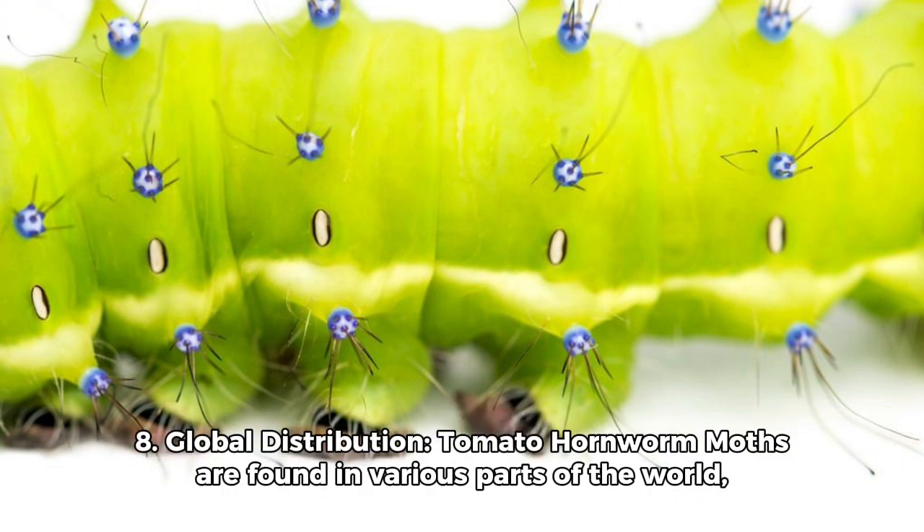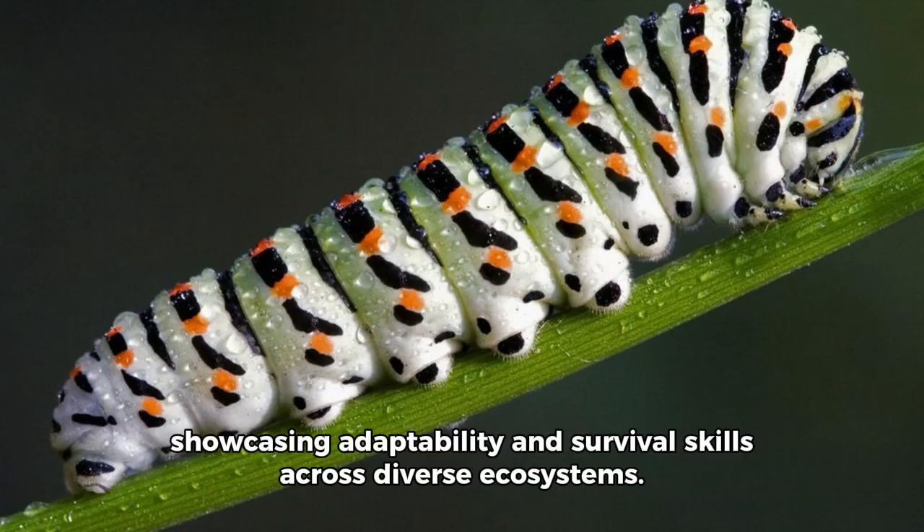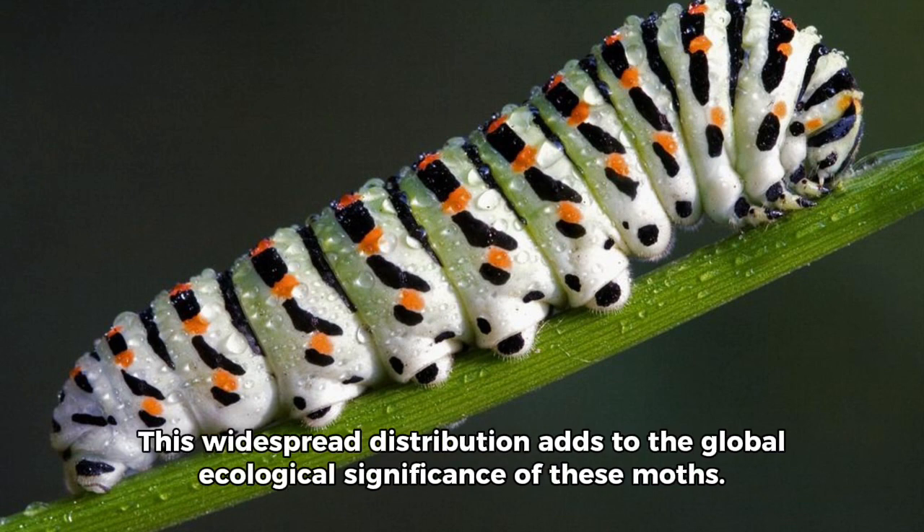Number 8: Global distribution. Tomato hornworm moths are found in various parts of the world, showcasing adaptability and survival skills across diverse ecosystems. This widespread distribution adds to the global ecological significance of these moths.